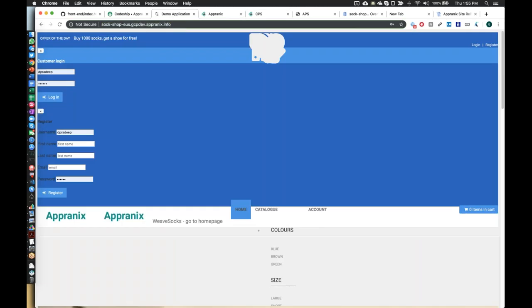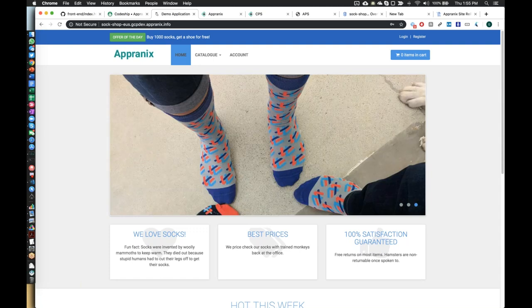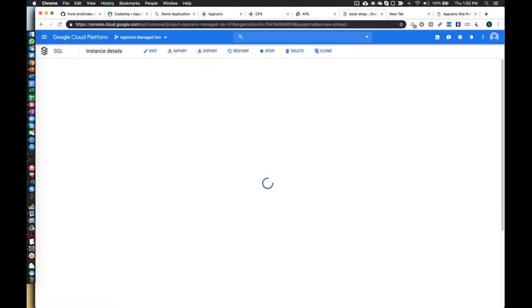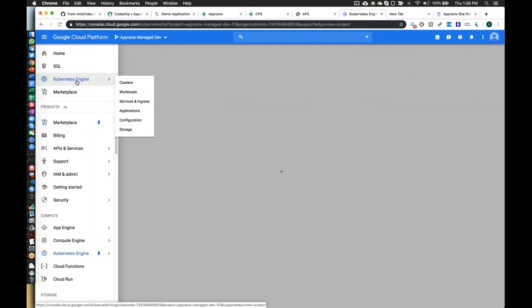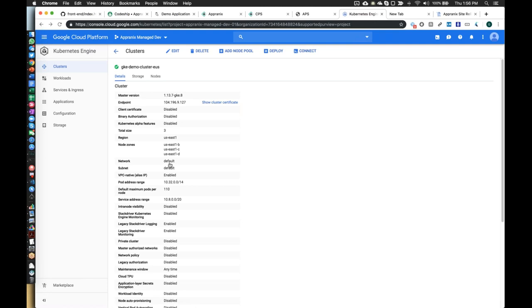So in about 12 to 15 minutes we recovered the entire application stack running on GKE with a new copy of the application infrastructure. The production database instance was not disturbed — this is a new instance. The production environment is not disturbed. This is a new cluster running in a different region, the Central US instead of East Coast. That's about it.